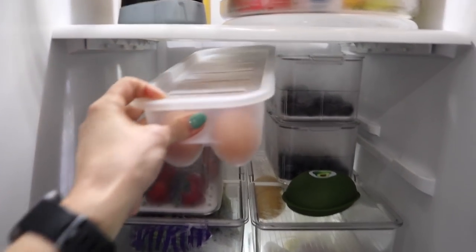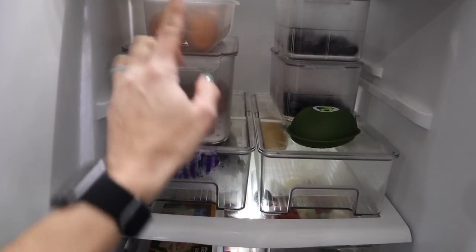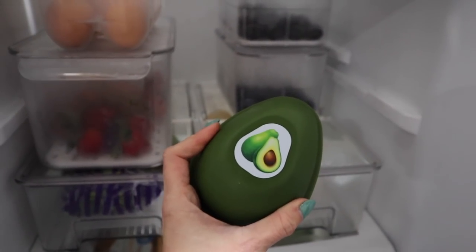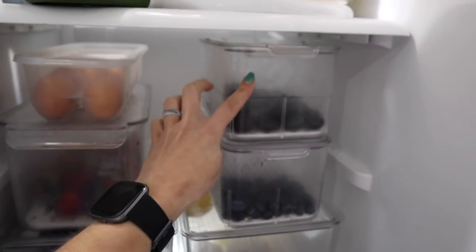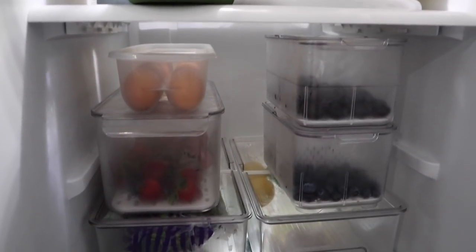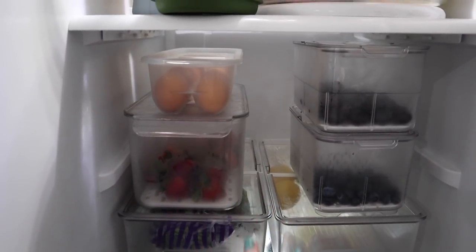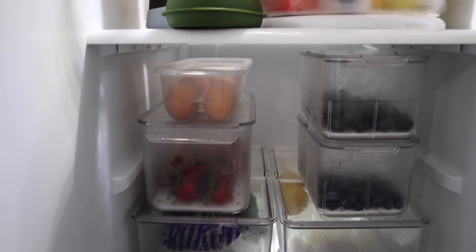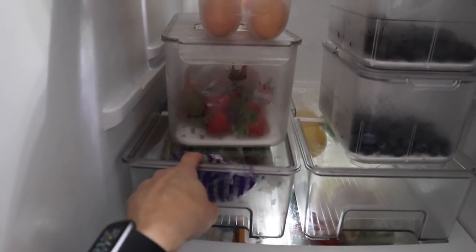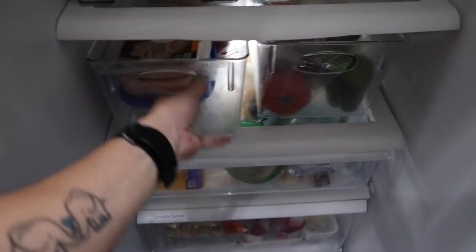The second shelf is where I like to keep most of our fruit. I have this egg container from Dollar Tree - I got multiples of these, love it for just a buck. This is my avocado keeper - they have so many now that definitely keep your avocado fresh. I've got grapes, blueberries, and strawberries. These containers keep your fruit fresh so much longer. I've also got celery and asparagus in one container - I've had these for a while and they are still fresh.